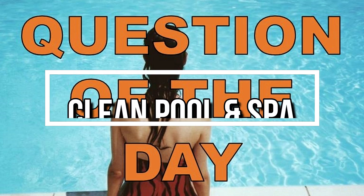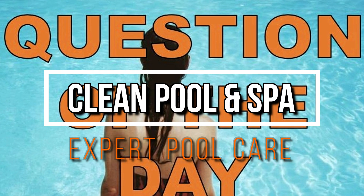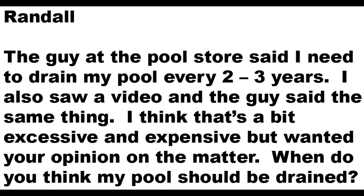Hey, it's Robert with Clean Pool and Spa. In this video I'm going to answer another question of the day, and this question comes from Randall. He says the guy at the pool store said I need to drain my pool every two to three years. I also saw a video and the guy said the same thing. I think that's a bit excessive and expensive, but wanted your opinion on the matter. When do you think my pool should be drained?